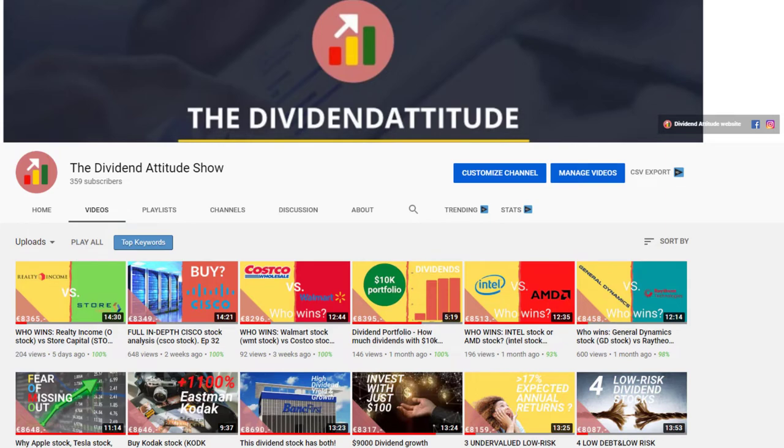Hi, this is Tom from The Dividend Attitude. I am happy to announce that we have surpassed 350 subscribers, which is very nice. Again, thank you all to those who have subscribed, liked and commented on my videos.